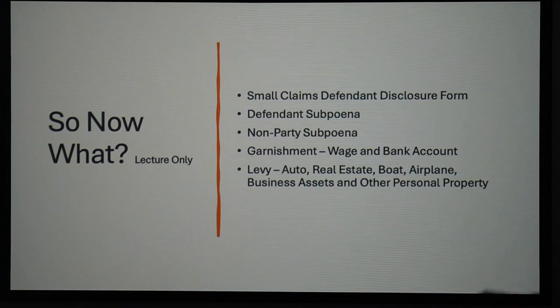Real estate — you can levy on real estate. A lot less expensive than an auto levy. All you have to do is pay for a title policy for the sheriff so they know what they're doing. But again, you're doing a levy subject to the existing liens. Same with boats, airplanes, business assets, and other personal property.